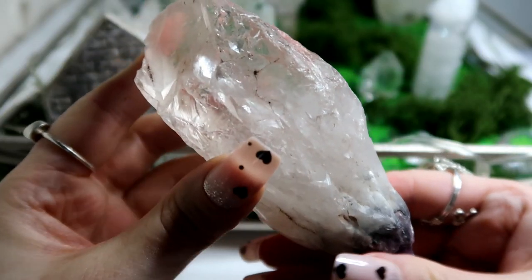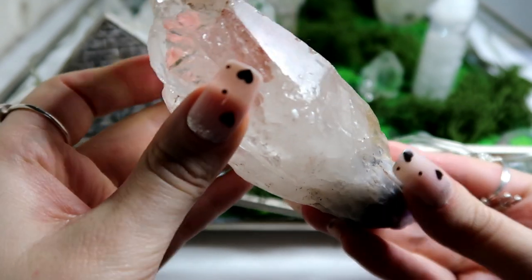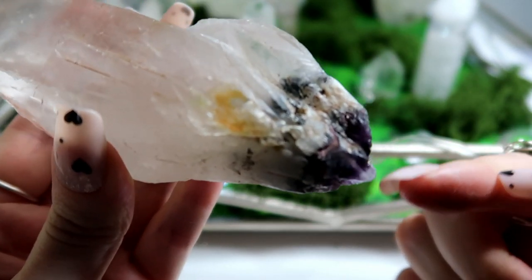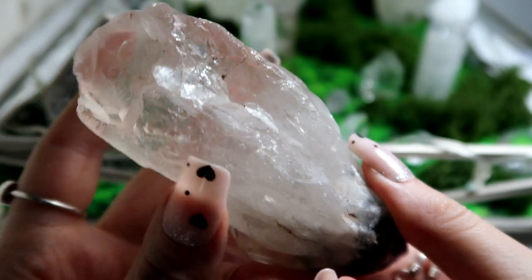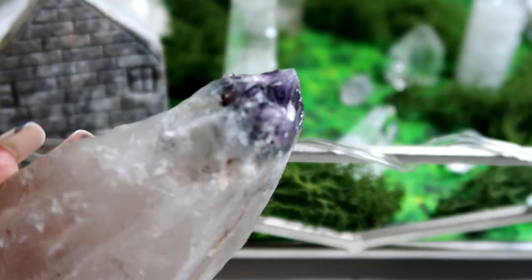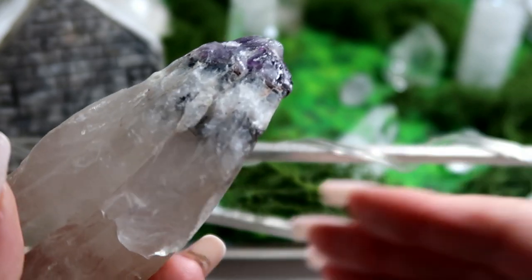Then I have this amazing rare piece of clear quartz that has lithium and amethyst in. It has an amethyst root here, and then this is the clear quartz, and it also has lithium inside as well. It's a super powerful crystal to have all three combined. It has a unique amethyst root, which is so unique, and then it has lots of rainbows as well.